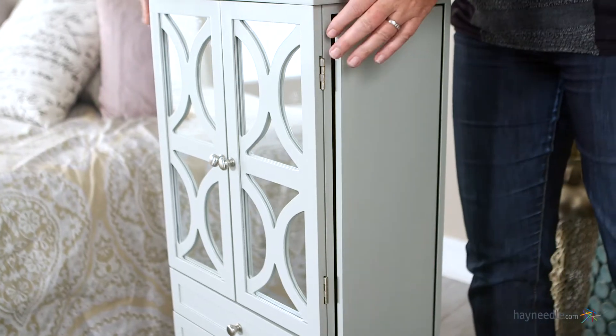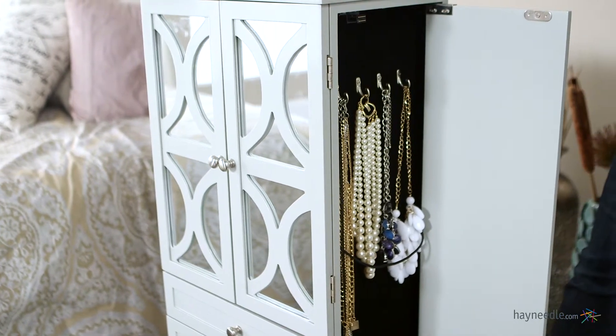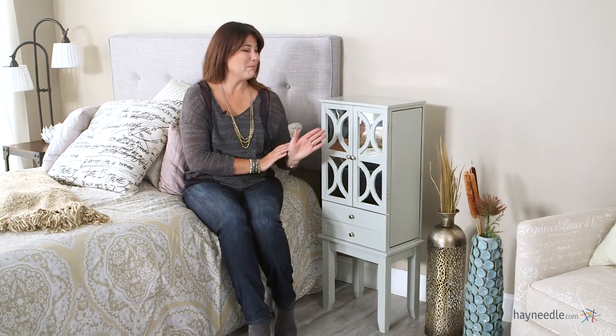And both sides open up to reveal even more storage space for longer necklaces. Thanks so much for taking the time to learn a little bit more about this mirrored lattice front jewelry armoire in high gloss gray.